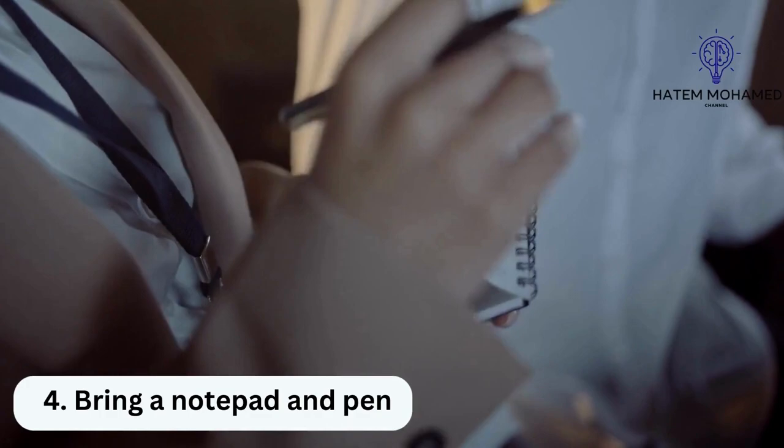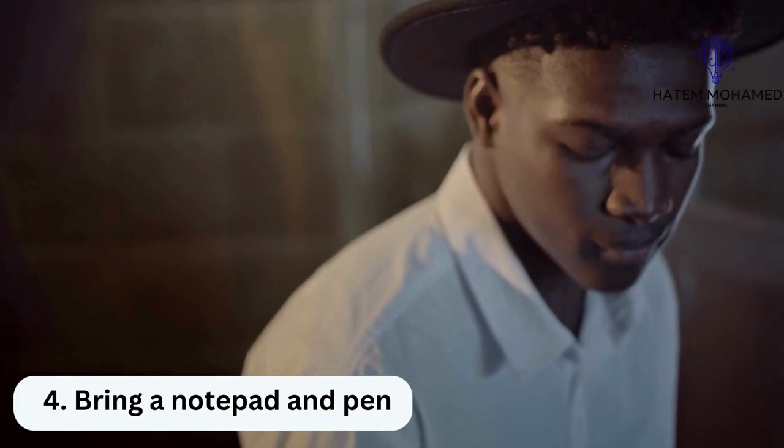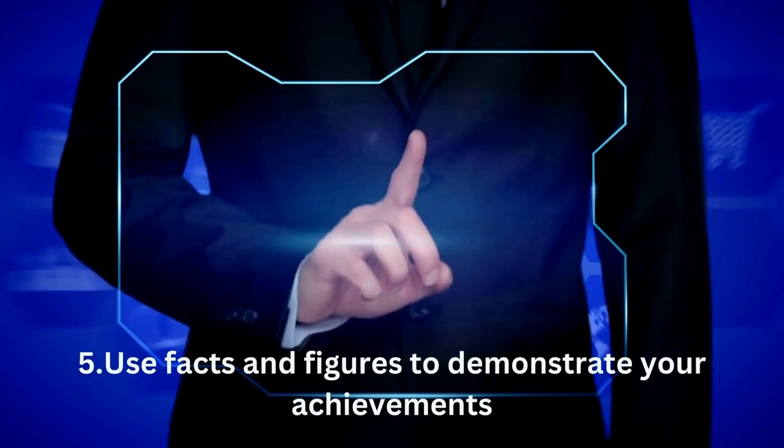Try to discuss only the most relevant qualifications for each question to ensure your answers are succinct. 4. Bring a notepad and pen. Consider bringing a notepad and pen to make notes in the interview, including interviewers' names and anything important that arises during the course of the conversation. This step can show that you're detail-oriented and organized.